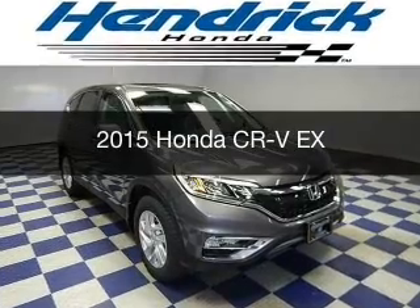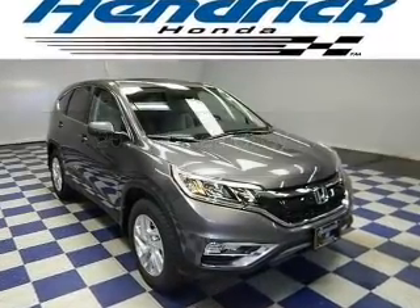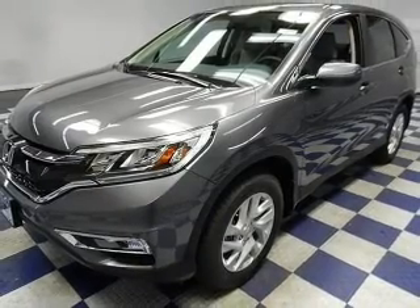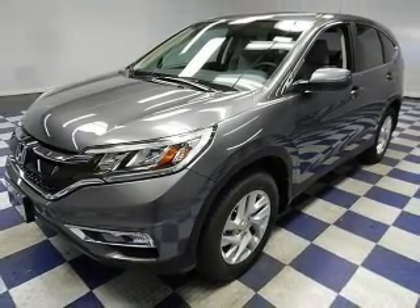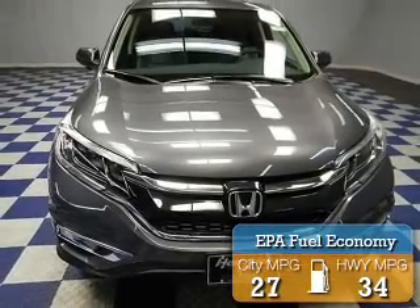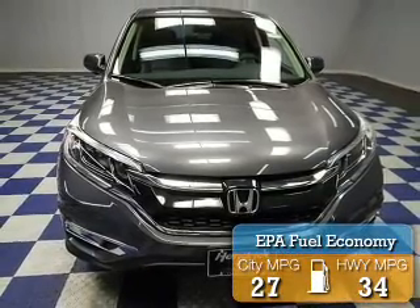This is a new 2015 Honda CR-V. It's powered by front-wheel drive, a 2.4-liter 4-cylinder engine, and a continuously variable transmission. Great fuel efficiency saves you money by requiring fewer trips to the gas station.